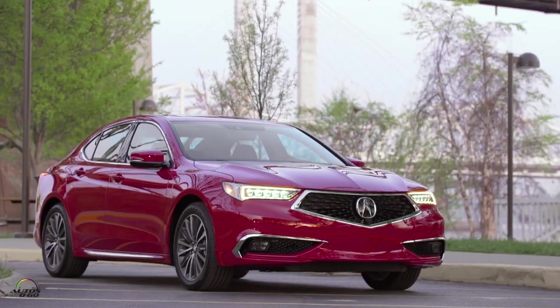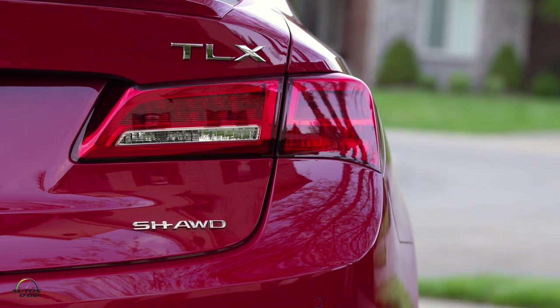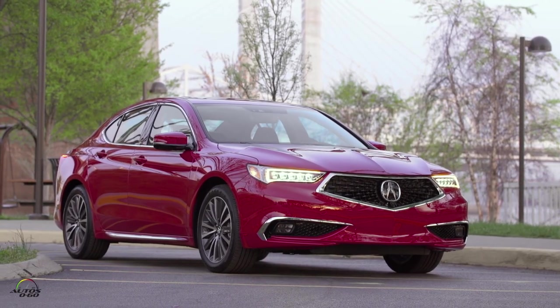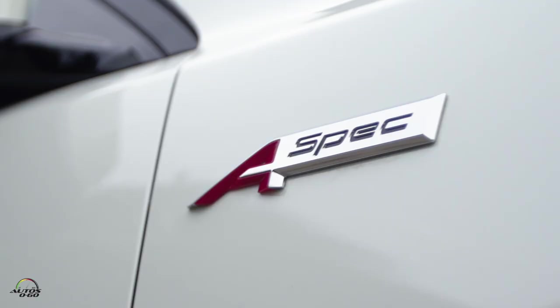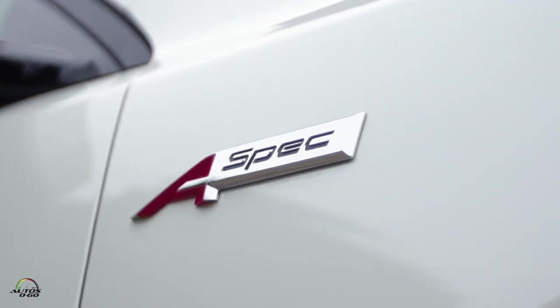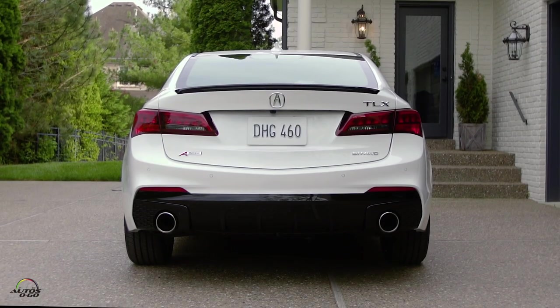So with all these improvements in design, technology, and engineering — what are the prices and how many variants are there? We have the 2.4-liter in Standard and Tech packages, and then the V6 in Standard, Tech, Advanced, and the new A-Spec trims. On any V6 model you can add Super Handling All-Wheel Drive for an additional charge.